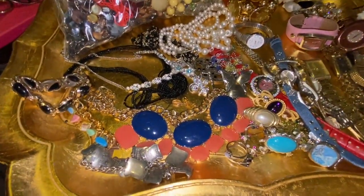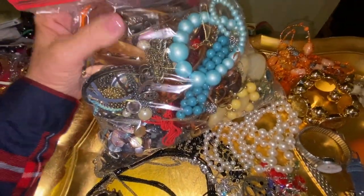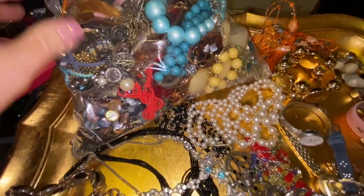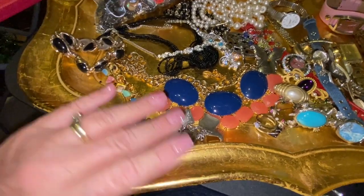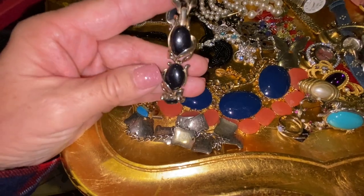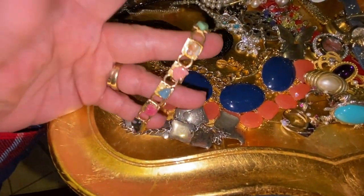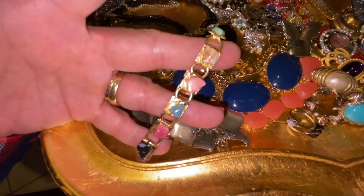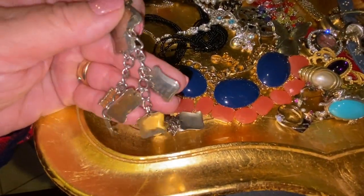I made quick work of that jewelry bag. Everything on the tray is what I've decided to keep, and what's left over I'm probably just going to put in a lot on eBay. This bracelet here is actually a Trifari bracelet, which I thought was really neat — definitely vintage. I see these all the time in vintage bags, with little gemstones.